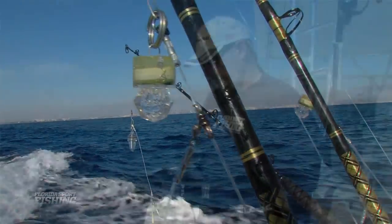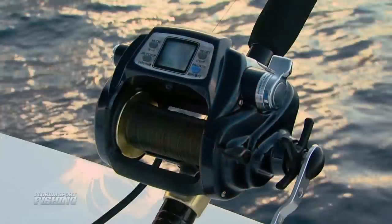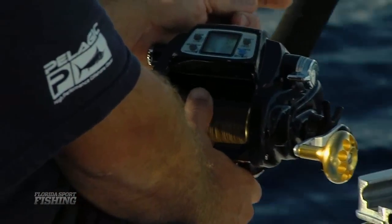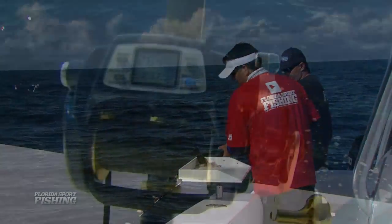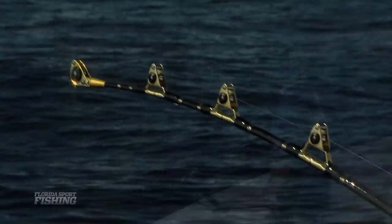Deep dropping is a really awesome tactic and something I've always wanted to capture on film. It requires the use of specialized electric or power assist tackle in order to properly present baits hundreds of feet below the surface, right on the edge where the gradually sloping continental shelf transitions into the continental slope. That's where hundreds of feet of water quickly become thousands of feet of water. Fishing baits this deep is really exciting — it's like standing on the top of an 80-story building and dropping a baited rig all the way down to the ground floor, with powerful currents throughout the water column.